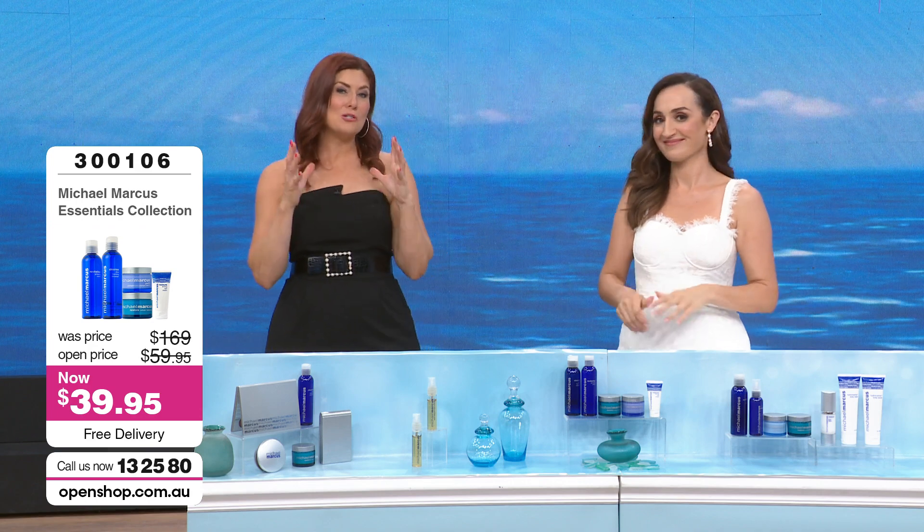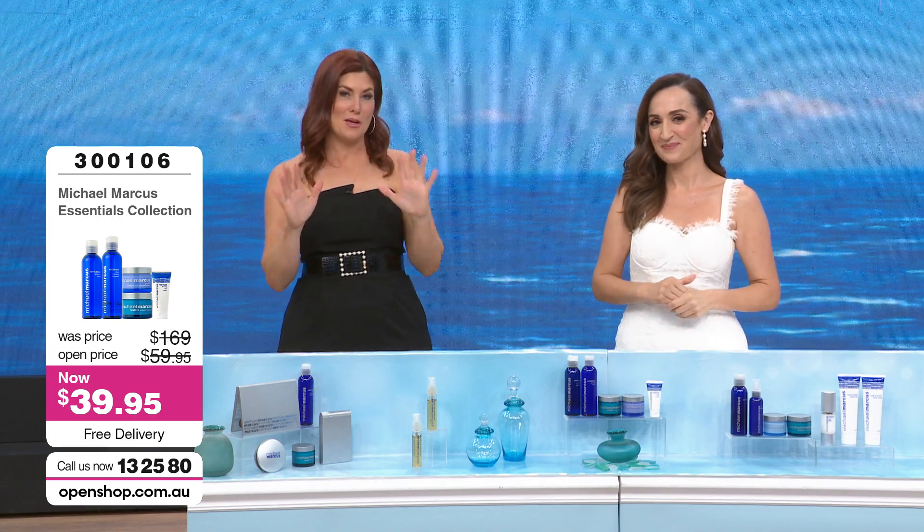This is where OpenShop really kicks in and works their magic — we are talking about the 30-day money back guarantee. It's a love-it-or-send-it-back. You get to try this, trial it, see how your skin responds. And of course, we're going to send it to you for free. If you choose the AfterPay payments, we're talking about payments of less than $10.